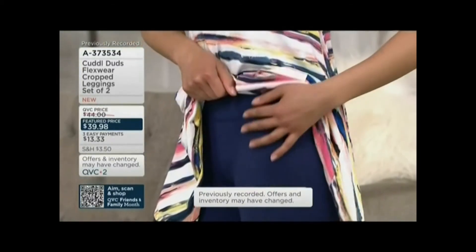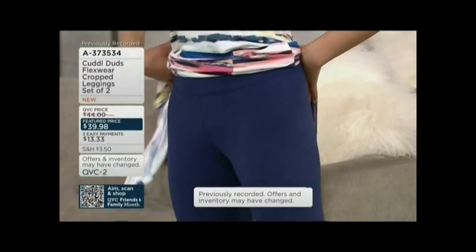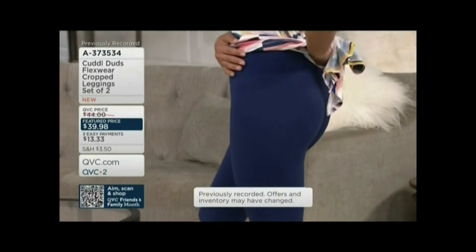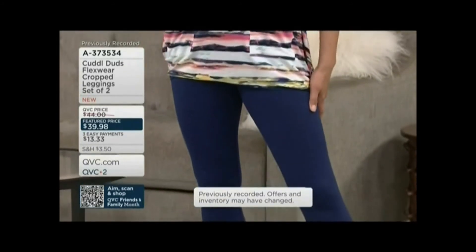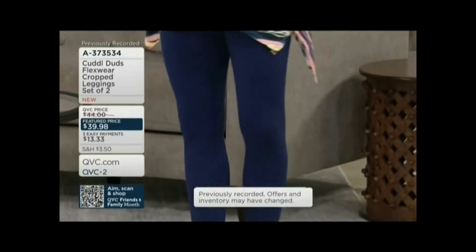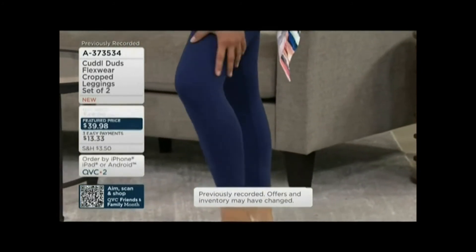You're going to love curling up on the couch because not only is this waistband wide and comfy, but it's not compression. I like a legging, but if I'm not working out I don't need the compression. I don't want compression when I'm binge-watching Westworld. I want the soft. This is a buttery soft, stretchy legging — so buttery.